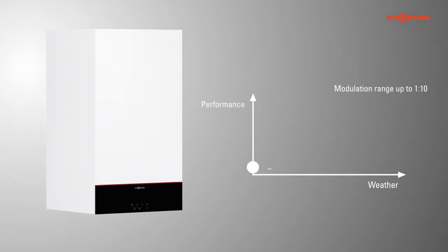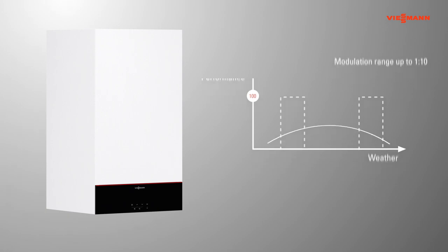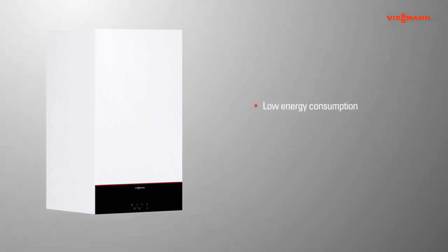The new Vitodens 100 range has a modulation ratio of up to 1 to 10. This allows the burner to follow exactly the changing heat loads of the building, resulting in lower bills from energy savings, lower emissions, and a longer product life.